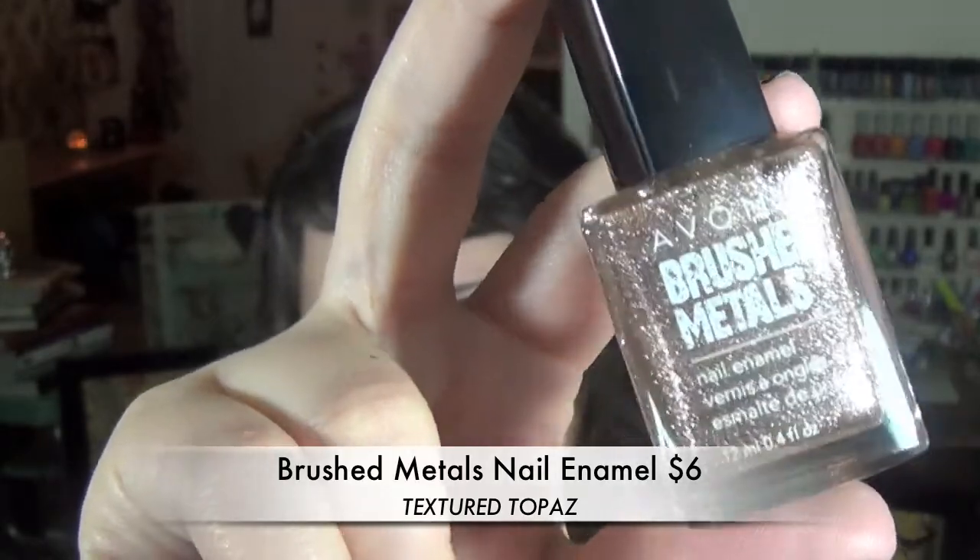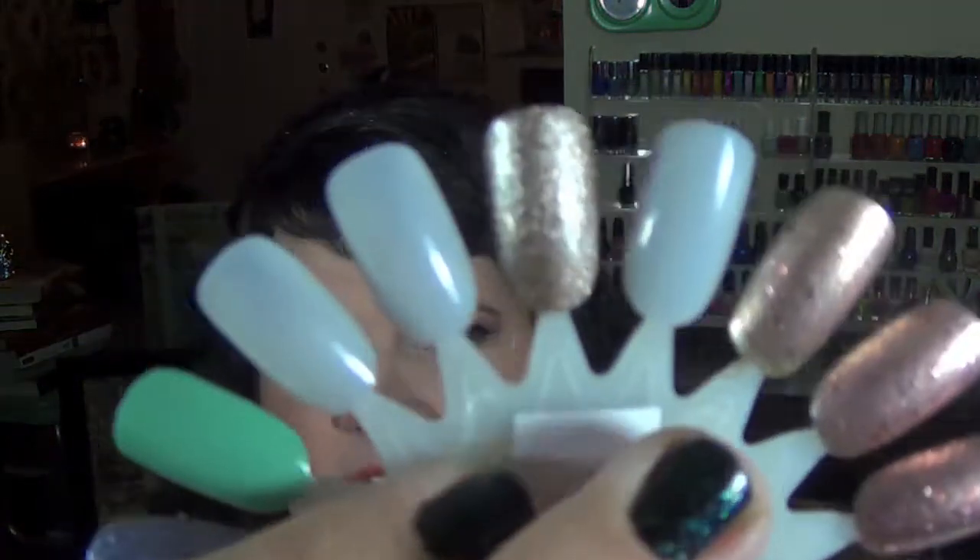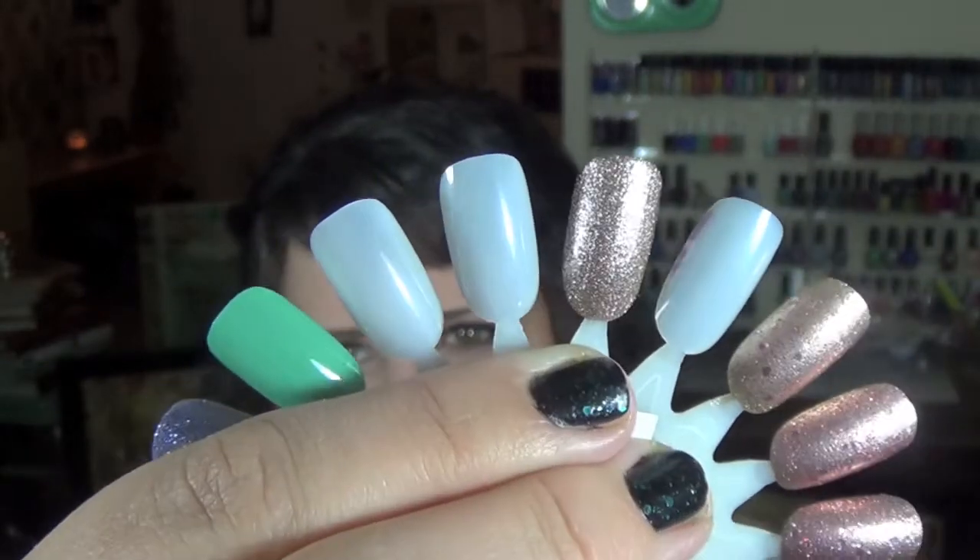The first thing I got was a nail polish — one of the Brushed Metals nail polishes in the color Textured Topaz, like an antique gold and silver combo. I went ahead and swatched it so you could see it. I tried to pick something different from the other metallics I have. It is a little bit chunky, meaning the glitter particles are rather big, but it gives an interesting texture that catches the light nicely. The one drawback is it doesn't have a very shiny finish, but I always use a topcoat. It also came off pretty easily, which surprised me since glitter nail polishes are usually a beast to remove.